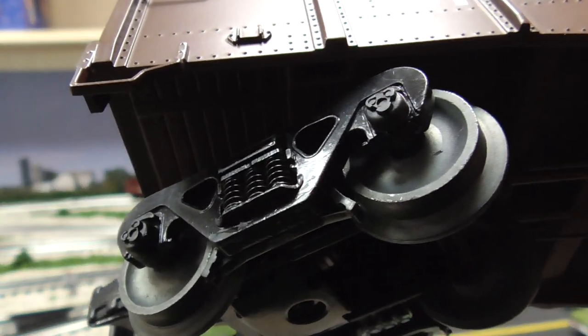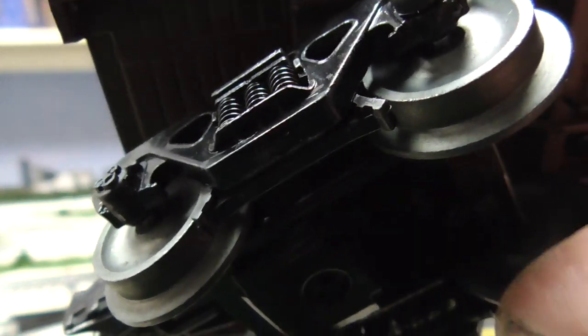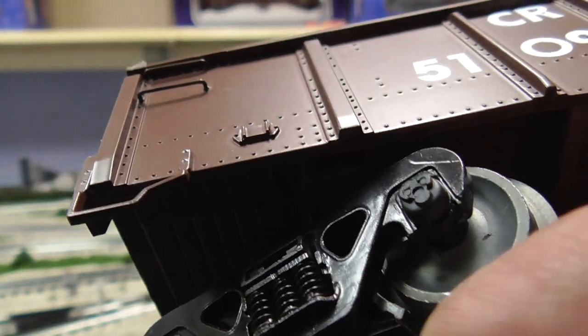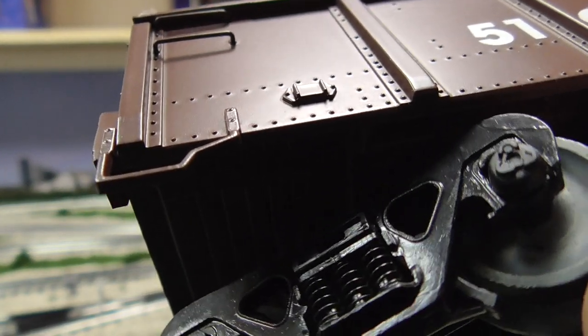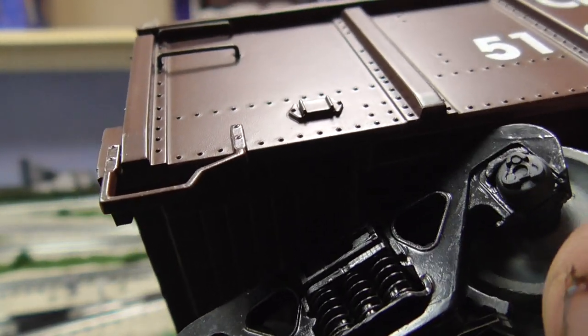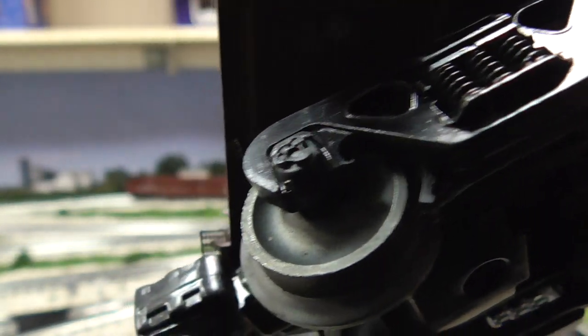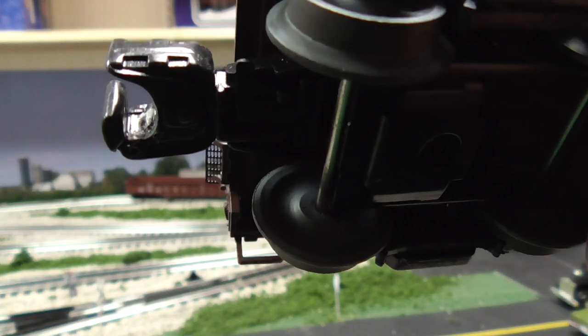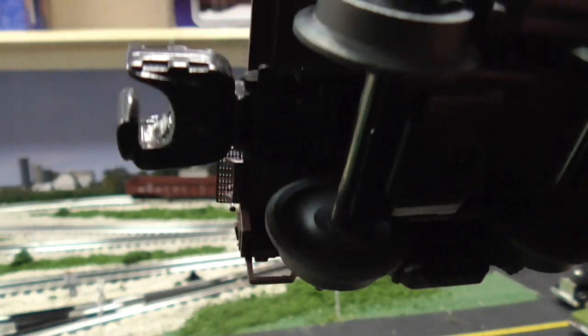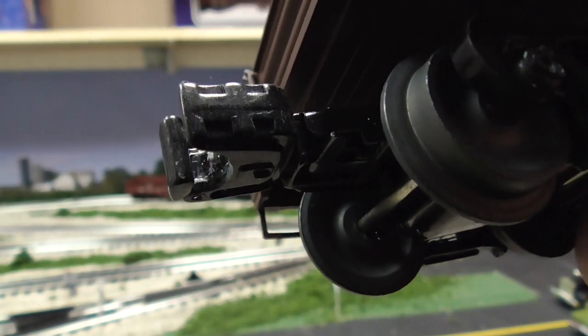The Lionel trucks do have rotating wheel bearing caps — see that? Compared to the Trainman, which doesn't. The Lionel version is lacking an air brake line, but you could probably put one on here without much problem. And look at that chain.